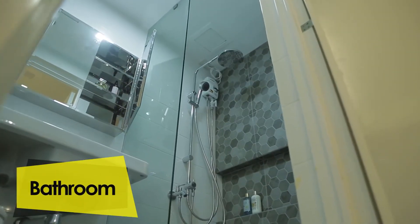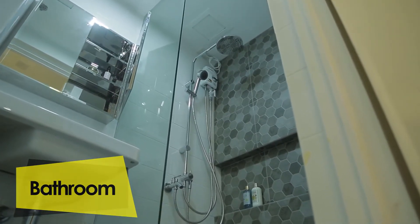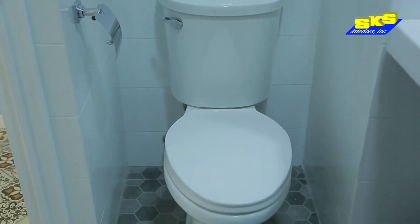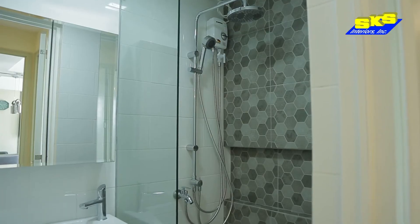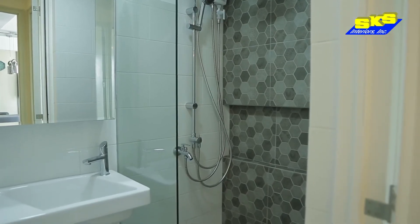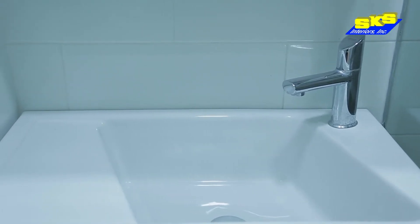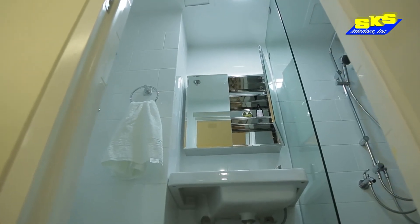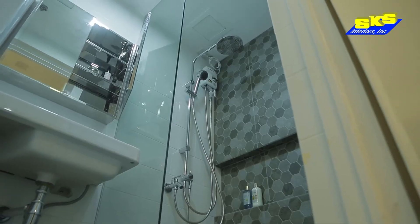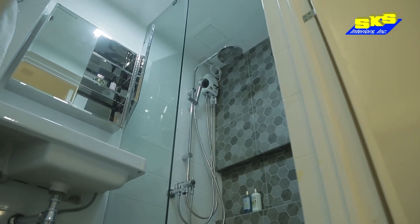Bathrooms are more than just a room for a quick shower — it is the most personal and private area of your house. With our clients' busy lifestyle, we wanted to provide them with a bathroom where they can feel refreshed and rejuvenated. So we renovated it to make it look modern and feel larger. We used Discoto hexagonal tiles from floor to accent wall and carved a niche for storage.